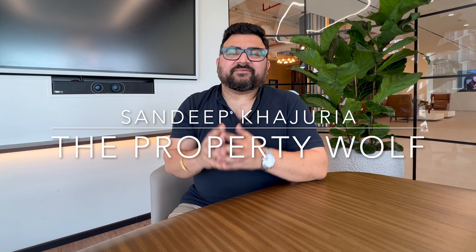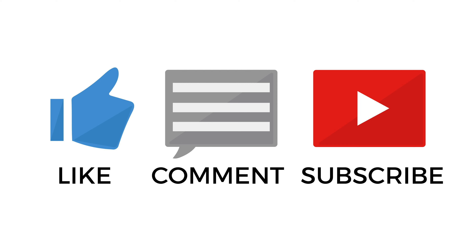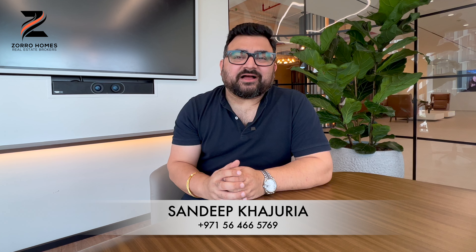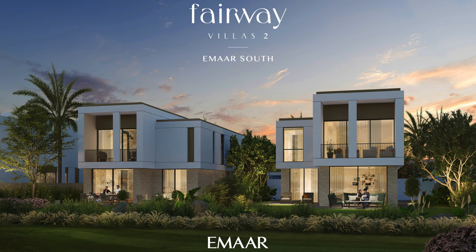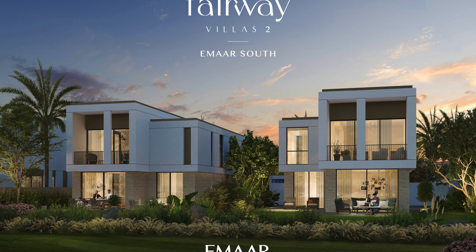Hello everyone, my name is Sandeep and welcome to my YouTube channel. Before I start today's video, a small request: like and subscribe my channel for the latest updates about Dubai real estate. Today in this video I am going to give you a brief about Fairway Villas at Emaar South by Emaar Properties, the number one developer in this region.